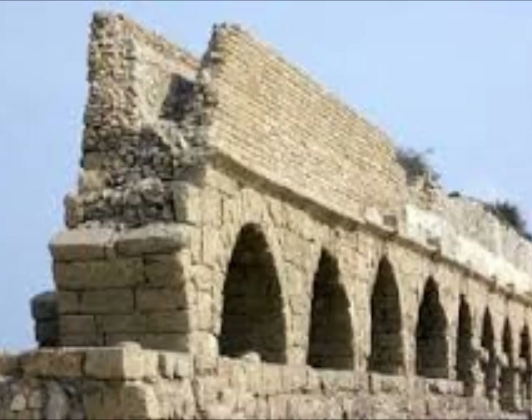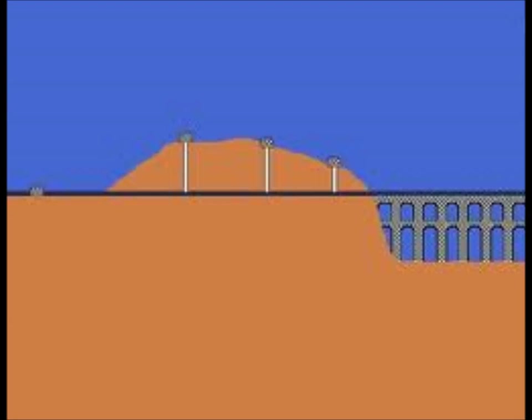The aqueducts symbolize a unique, sophisticated, and innovative engineering that Rome had to offer. A critical part to any city is a constant supply of fresh water. This unique aqueduct system spanned over miles, which created an irrigation of water from distant sources into their cities and towns.